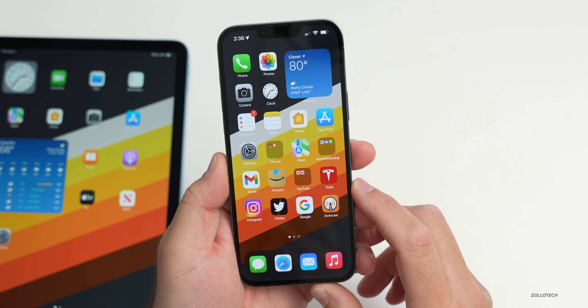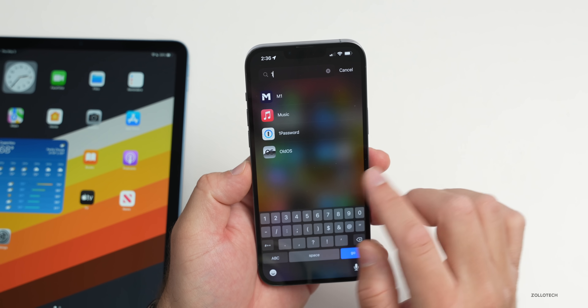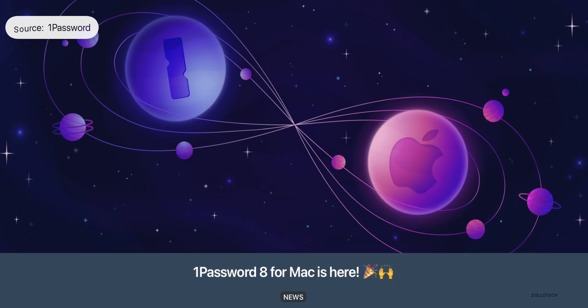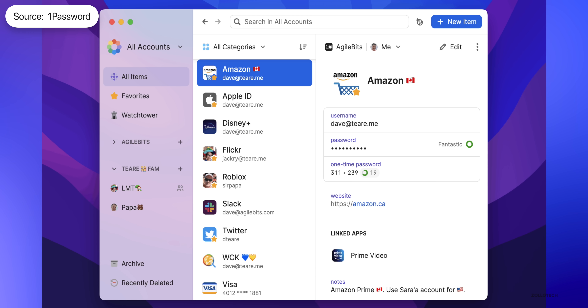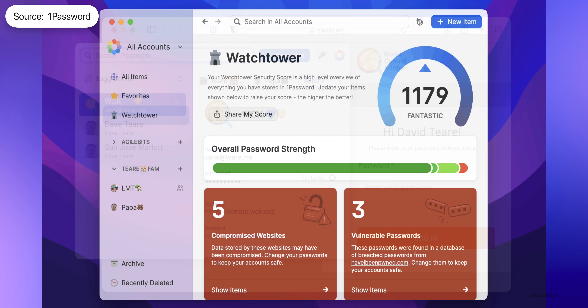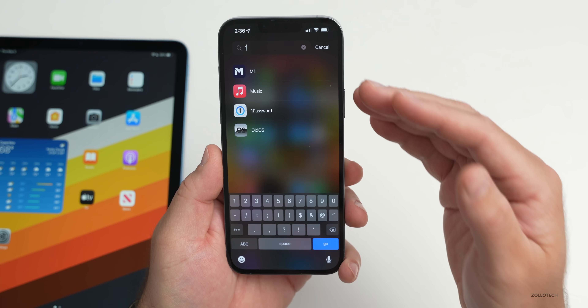1Password got a major update on the Mac side, updated to version 8. It features a redesigned interface and improved Watchtower. According to the app, it has a sleeker and more intuitive design, with improved performance, security, and speed to reinforce user productivity — whether at work or at home. It is a paid app, but it's great for managing passwords.